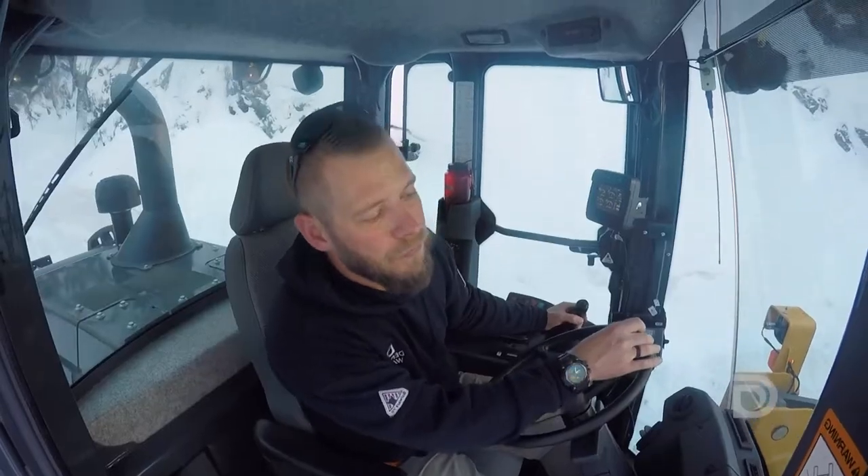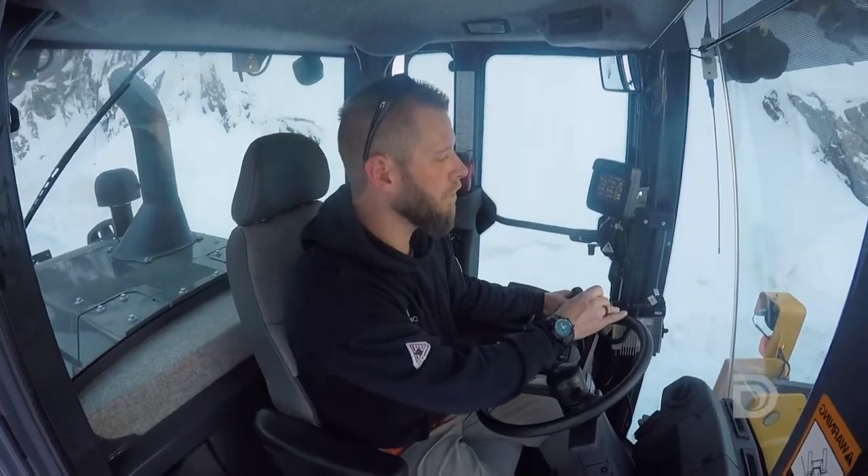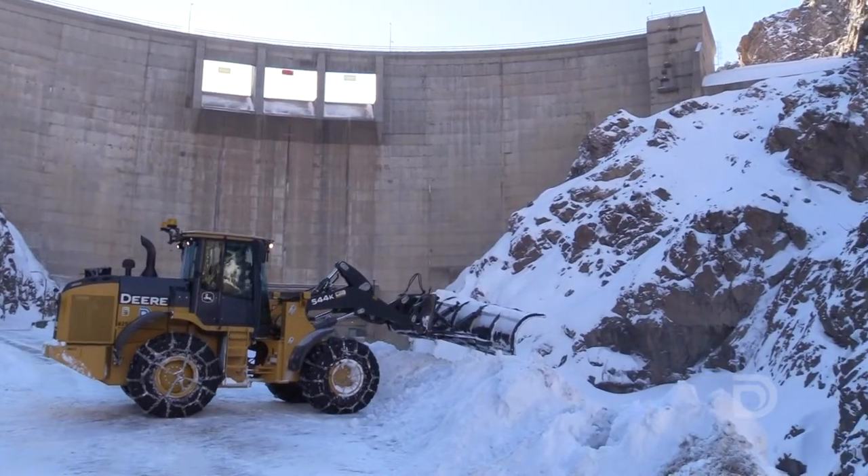Up here at Strontia Springs Dam at the top of Waterton Canyon, you can see we've got quite a bit of snow on the ground.